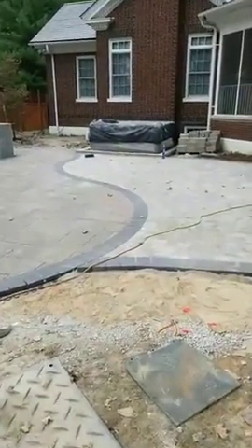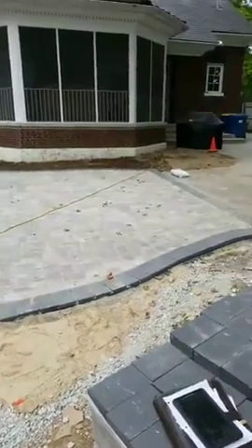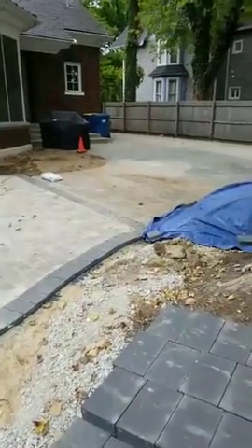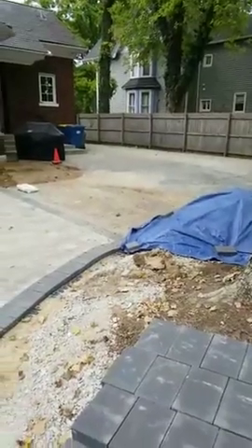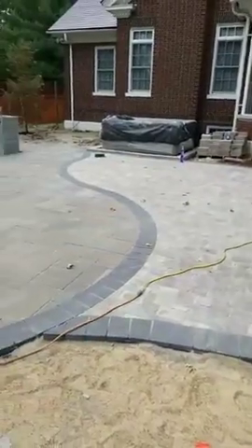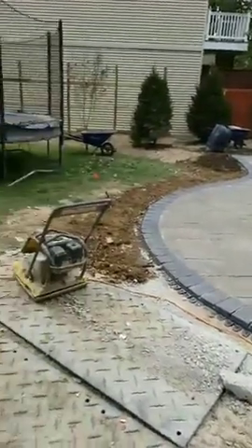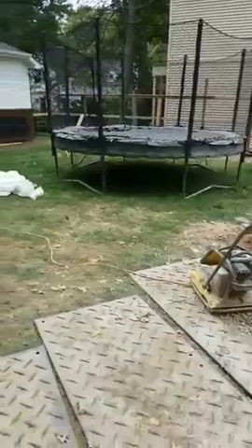Over here is the hot tub, which will have a stone wall all the way around it as well. Since their driveway is right here, it could even act as overflow parking if you wanted. It's a really nice area, and we left room in their backyard for a potentially future pool. We're also running that fence all the way to their back garage over here.